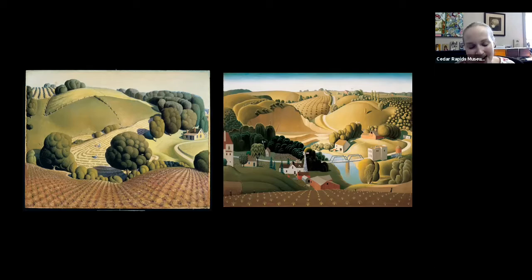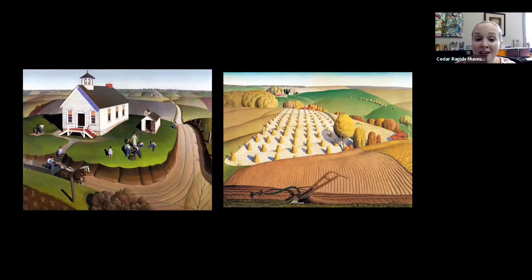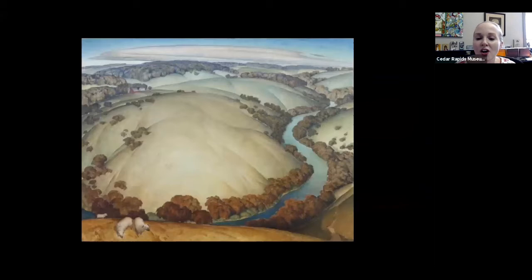Some of Grant Wood's best-known landscapes — I will throw in the caveat that only Young Corn on the left is in the museum right at this moment. I don't want to tempt anyone thinking that Stone City Landscape or Arbor Day are just hanging around. I just wanted to illustrate how prevalent landscape is in Grant Wood's work. Two of my favorites are Arbor Day and Fall Plowing.